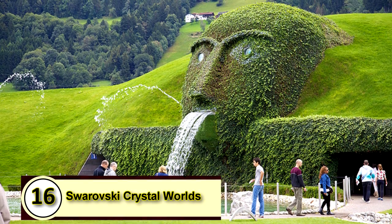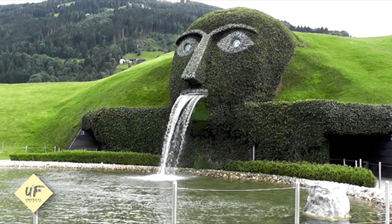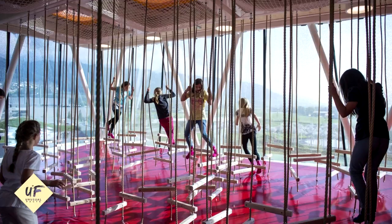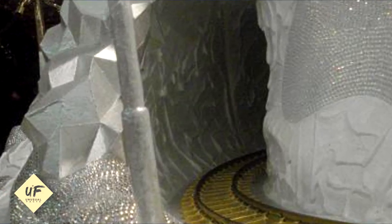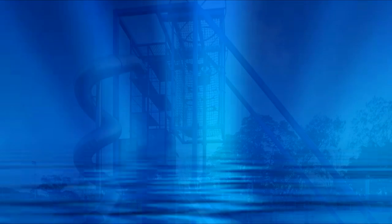16. Swarovski Crystal Worlds. Kids may not care about the history of Austrian crystal company Swarovski, but the company museum offers a playground that makes any tour worthwhile. The four-story play tower features a trampoline, rope swings, a 45-foot-tall climbing net, and slides.